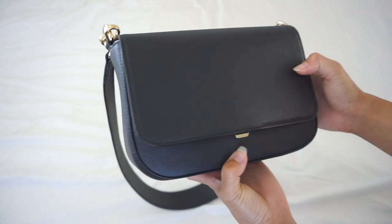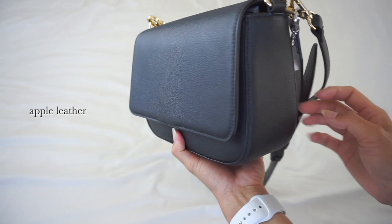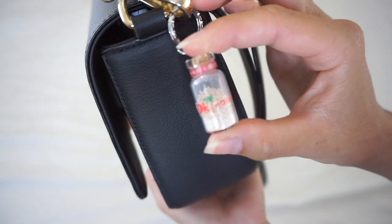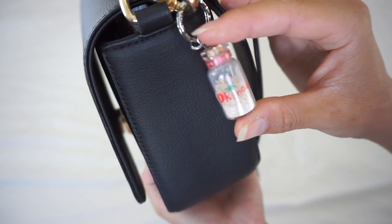This bag is made from apple leather, which is sustainably sourced and is derived from apple skins — a waste byproduct of the juicing industry. I also keep this small bottle of sand from Okinawa that my best friend gave me.